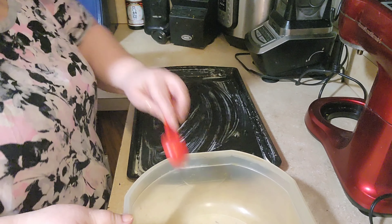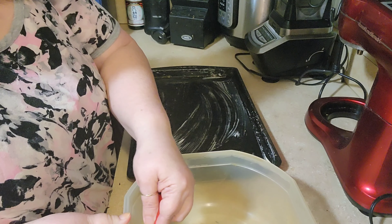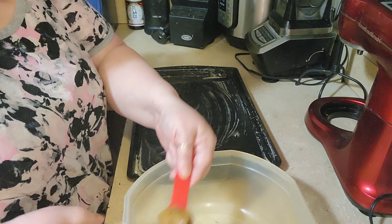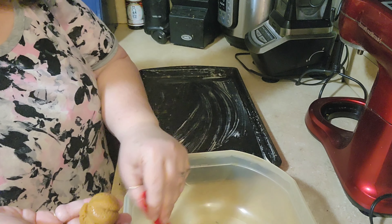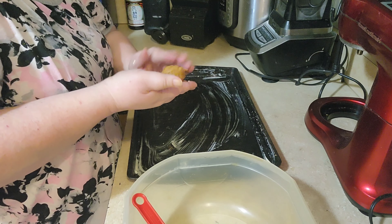Okay, I went ahead and greased my cookie sheet. It doesn't say you have to, but I did anyway. I'm just using a tablespoon to measure them out.